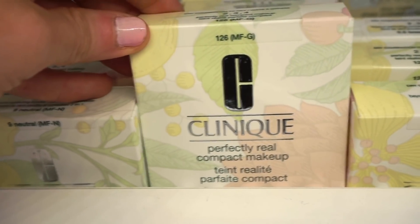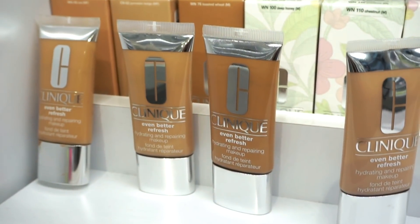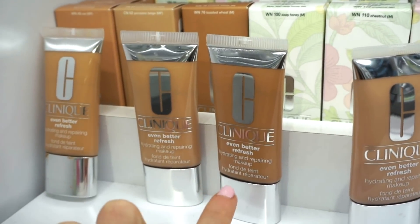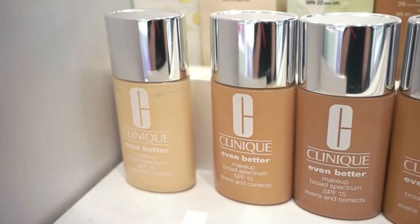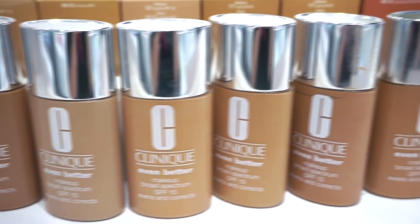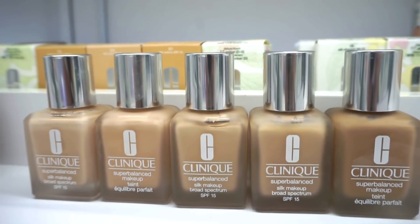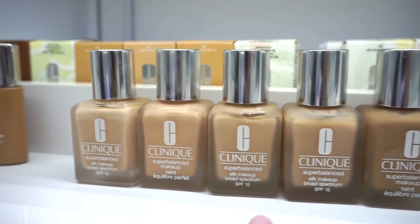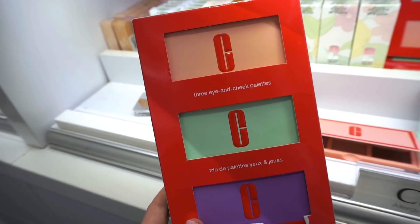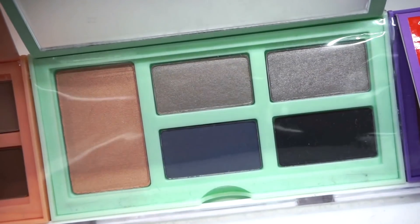They have the Clinique Perfectly Real Compact Makeup — just a powder, pretty cool. Also the Even Better Refresh hydrating foundations for dry skin, the Beyond Perfecting foundation, and the Even Better Makeup Foundation with tons of shades. Plus the Clinique Super Balanced Silk Makeup with SPF 15 — though I only see lighter shades at my store. There's also this cute Clinique three eye and cheek palette kit: one palette with four shadows and a blush, another with four shadows and a blush in different tones, and a purple one.